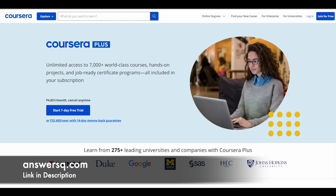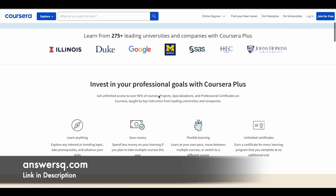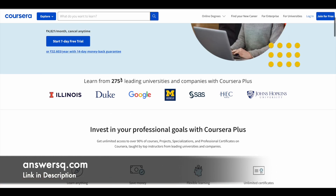Here's a small update regarding Coursera. Coursera is a very good e-learning platform where you can get courses from top companies and universities like Google, Amazon, IBM, Duke University, University of Illinois, and a lot more companies and universities around the world offering online courses via the Coursera platform.